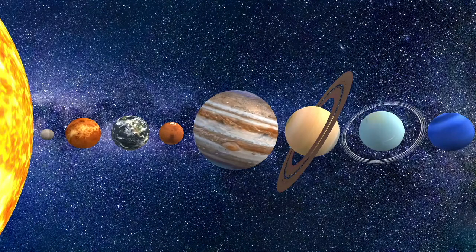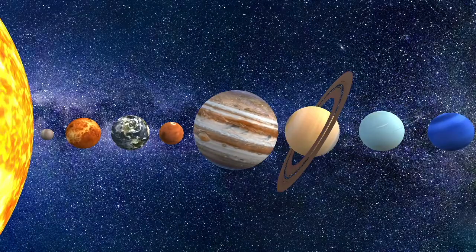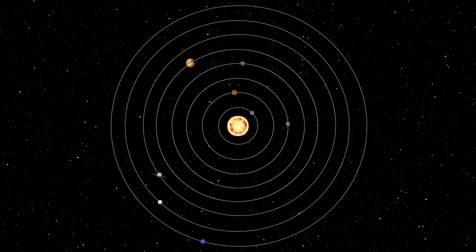The Earth is not alone in space. There are seven other planets that orbit the Sun with us. Our Sun is the center of our solar system.